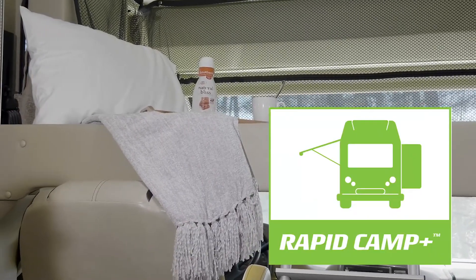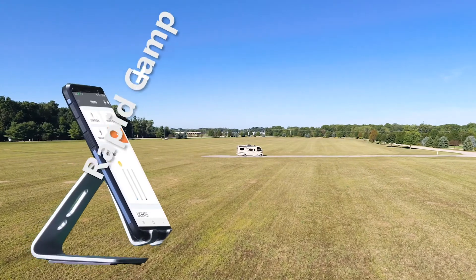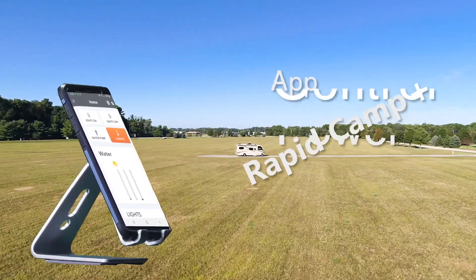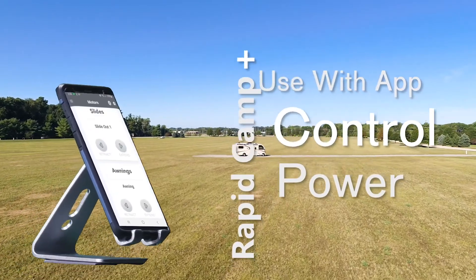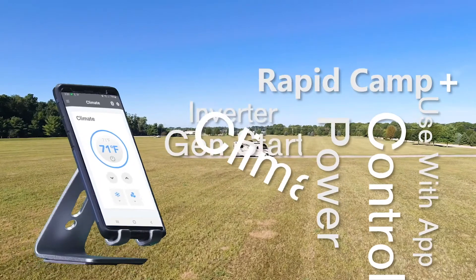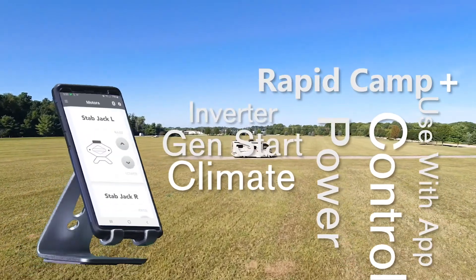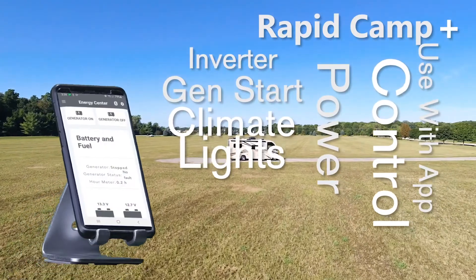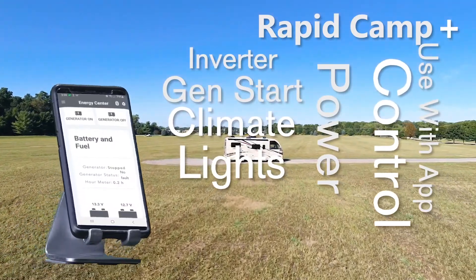You can put that bunk down with Rapid Camp Plus, and this couldn't be easier to use. Once you download the RV Master app, you can link your favorite mobile device to control all the important features of your Vegas: extend or retract slides, dim the lights, set the climate with either the 15,000 BTU AC or furnace, lower the electric stabilizers if equipped, open vents and fans, and even set the auto-gen start for your 4,000-watt gas generator to your liking.